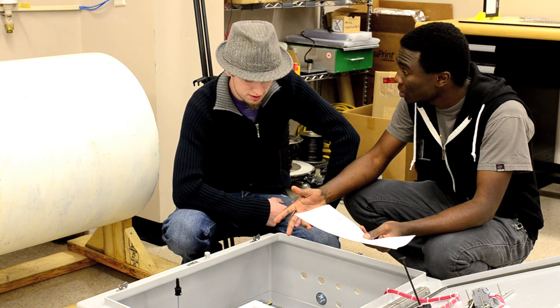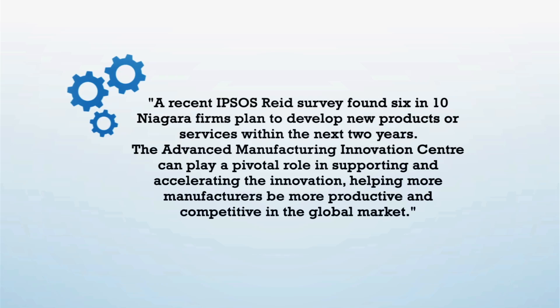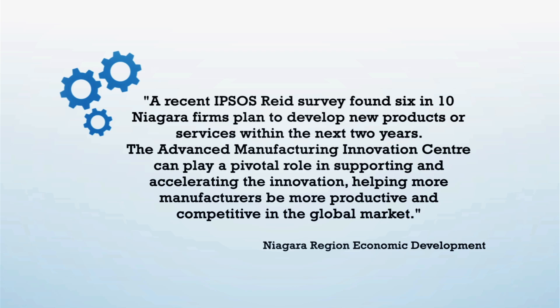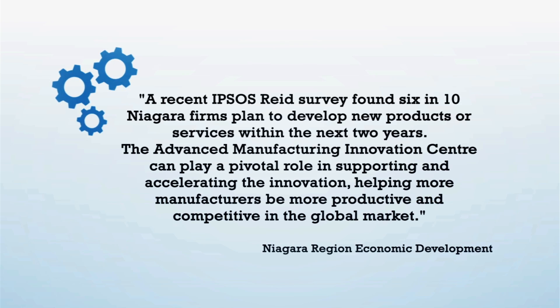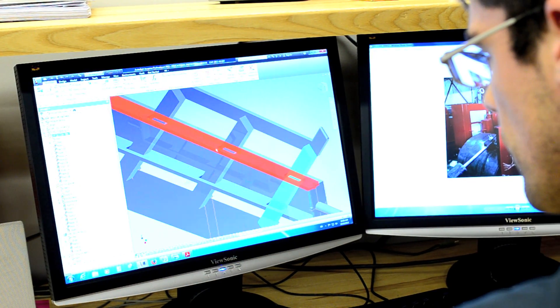In our current state with our current capabilities, we can't quite serve all of the companies that come to us. In fact, we have to turn down quite a few just from the point of view of space and resources. There are more than 850 manufacturers in the Niagara Peninsula. They want to innovate. They can't always do it on their own because they are busy stamping out their current product. If we want them to get to their next product, their next service, their next process, they need a place to do the R&D and we can be that place.